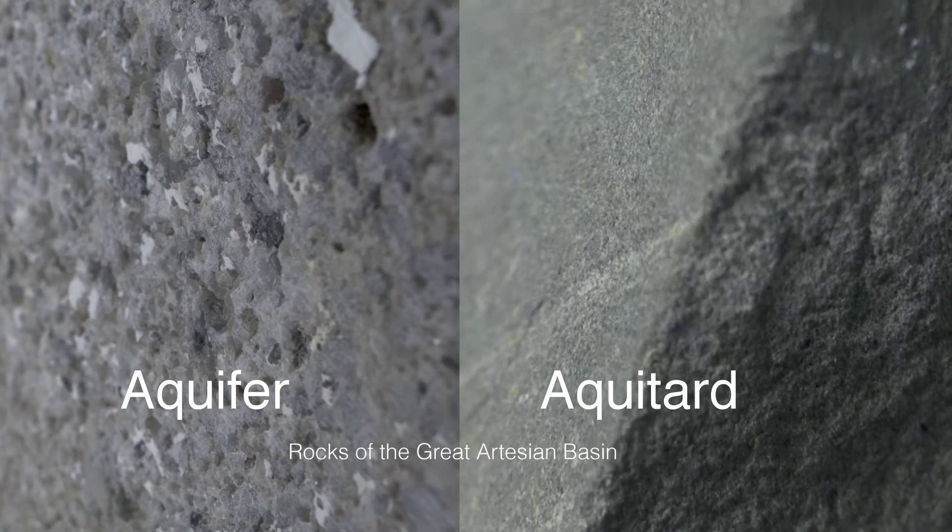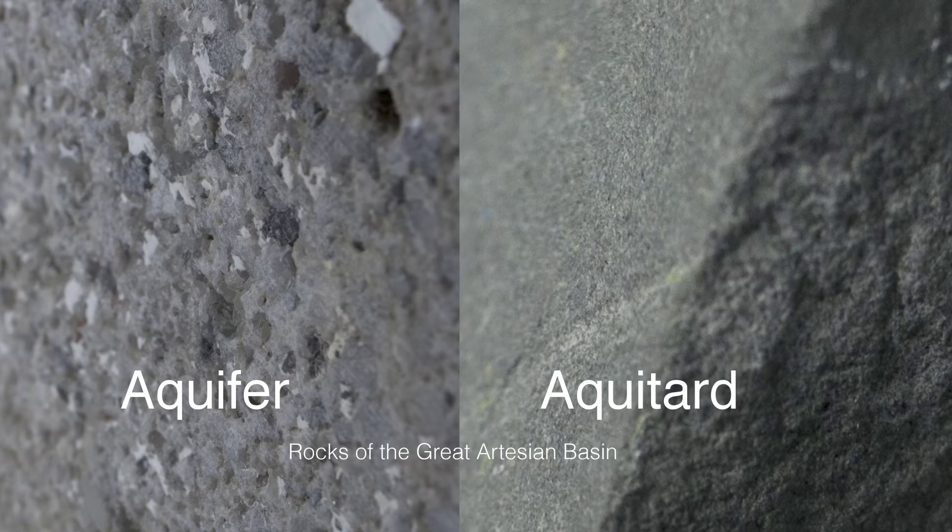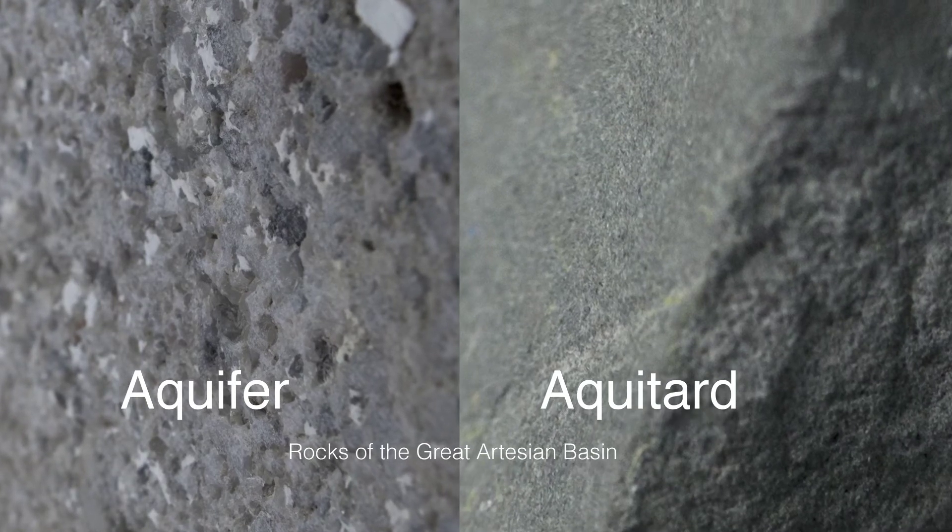You can see there are big holes between the grains. Aquitards, on the other hand, are very, very fine — so fine that water can't move very easily at all between them.